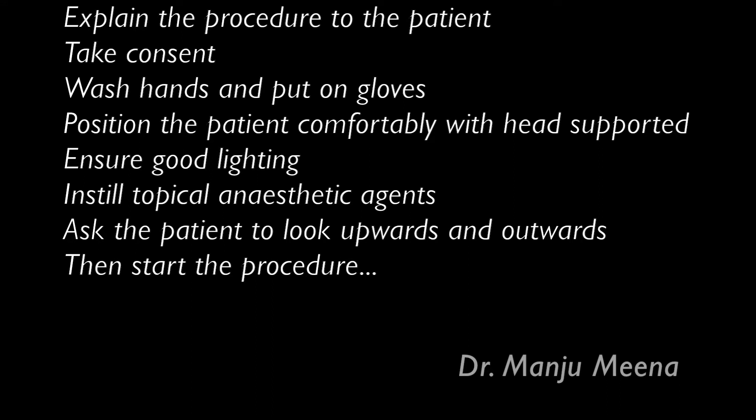Instill the topical anesthetic agent in the eye and wait for around 30 seconds. Ask the patient to look upward and outward, then start the procedure.